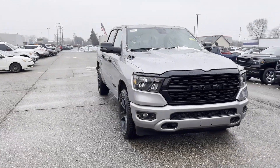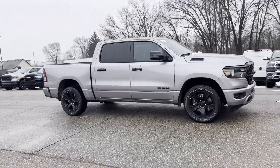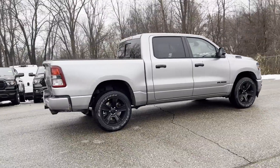2024 Ram 1500. This pickup truck offers two full rows of seating for premium comfort. Additionally, you'll be more than pleased with extra features like these.